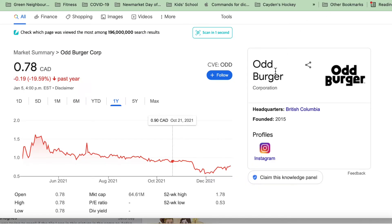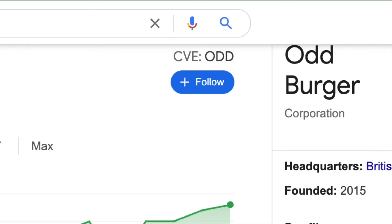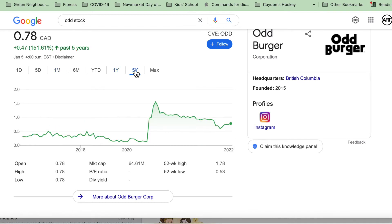Oddburger is a publicly traded company on the Toronto Stock Exchange under the ticker code ODD. The stock has been going up lately, but it's down a bit from its historic high. In the interest of full transparency, after I tried Oddburger a couple of times and did a little research, I bought their stock.